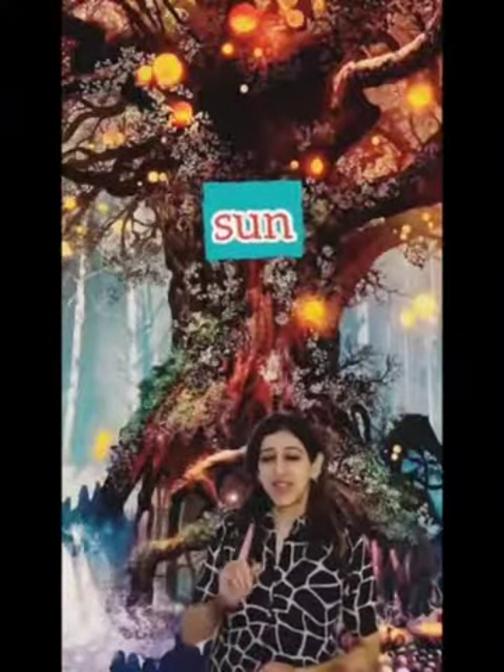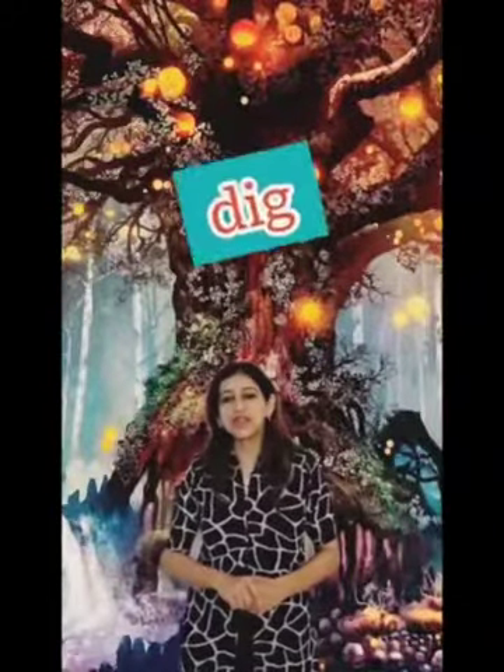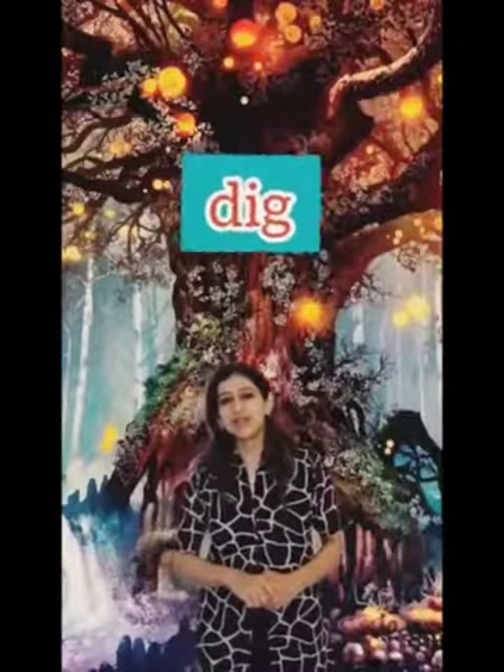And our next word — can you look up at what's shining bright? Yes, it's: sun. The sun is shining bright. Sun. Our next word here is: dig. Let's dig in some mud. Dig.